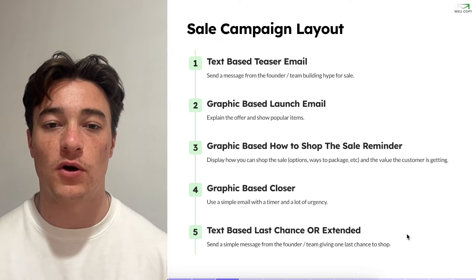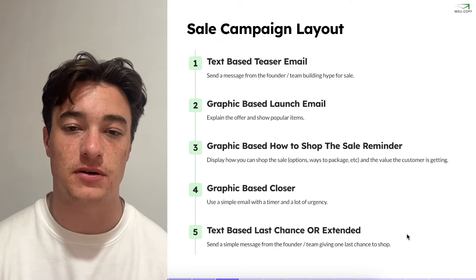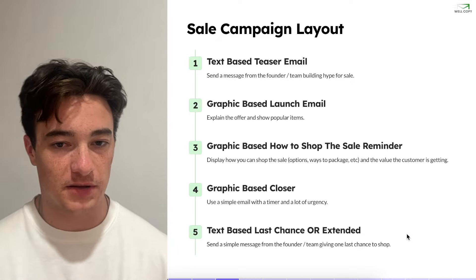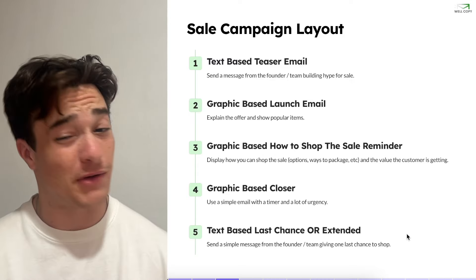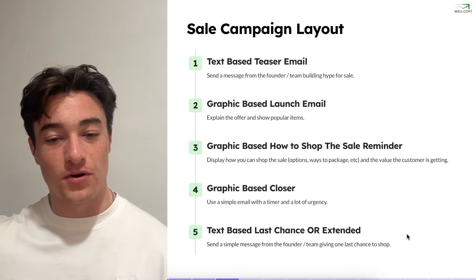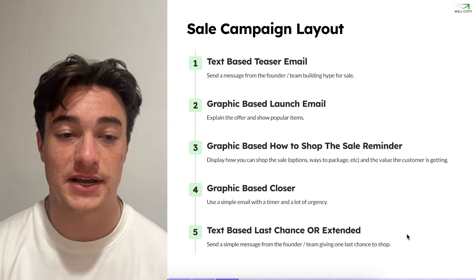So this is the campaign layout we are going over. We're starting off with a text-based teaser email — a message from the founder to build up some hype. Then we go to a graphic-based launch email, a graphic-based 'how to shop the sale,' a graphic-based closer, and then one more text-based email as a last chance or extended.